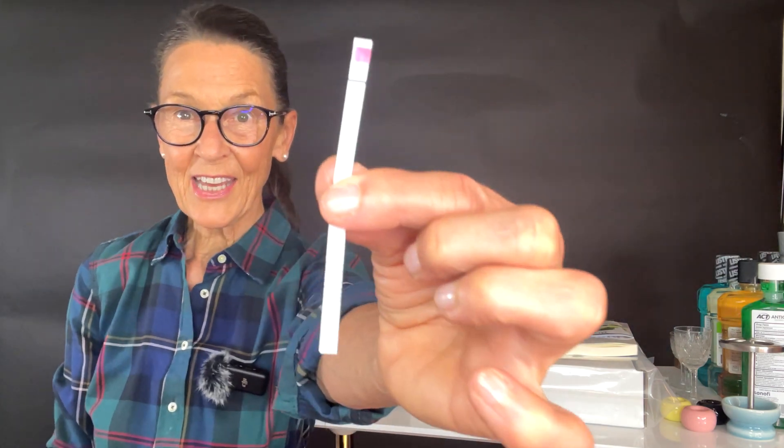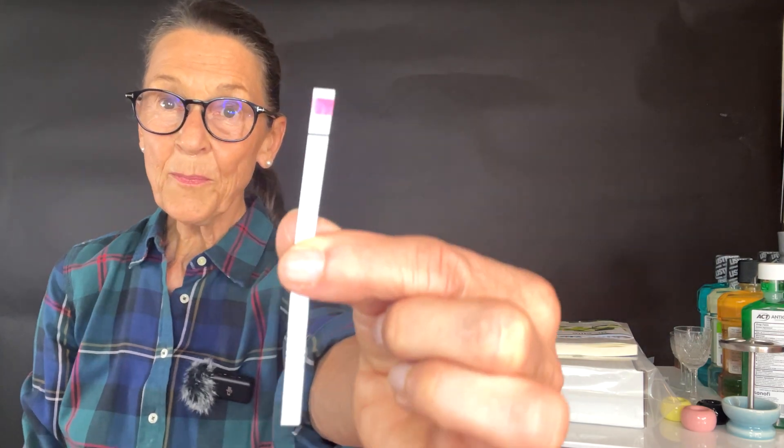I want to address everybody who is promoting the idea that mouthwash damages nitric oxide levels. For 40 plus years I have used three mouth rinses twice a day — which would be six mouth rinses per day, every day, sometimes three times a day — and I still manage to have high levels. The idea that mouthwash damages nitric oxide is a myth.